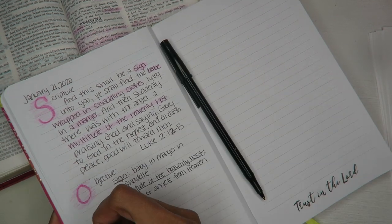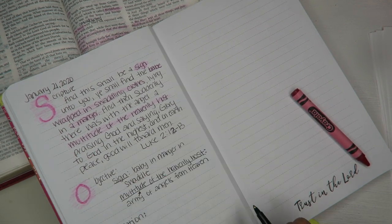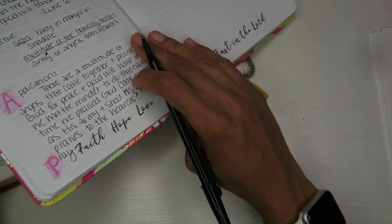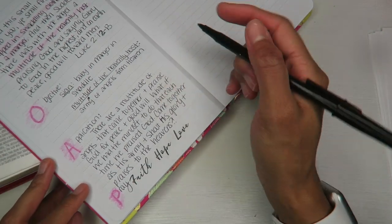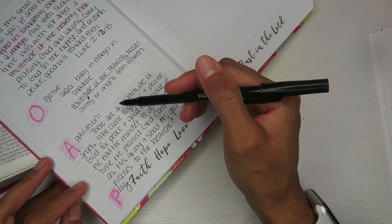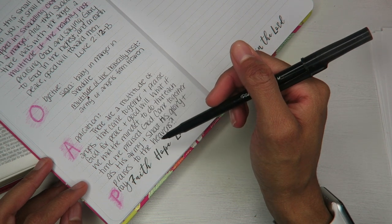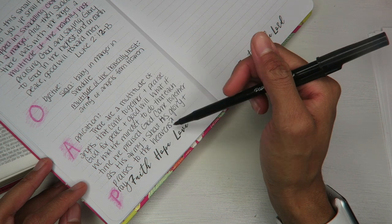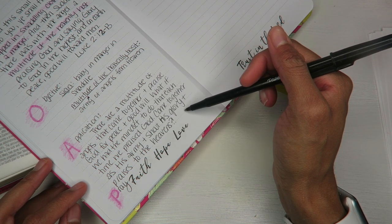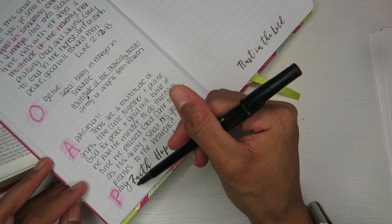A stands for application — this is how the scripture applies to my life. I wrote: there are a multitude of angels that come together and praise God for peace and goodwill. What if we had the mindset to do that as well — praising God and coming together as His army, and shouting His glory and praises to the heavens? What if we did that in our lives?